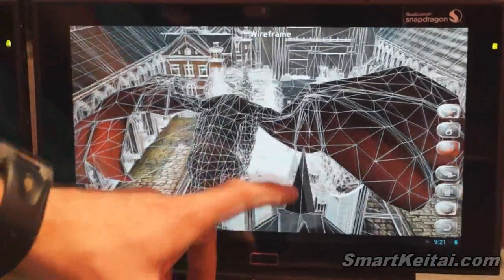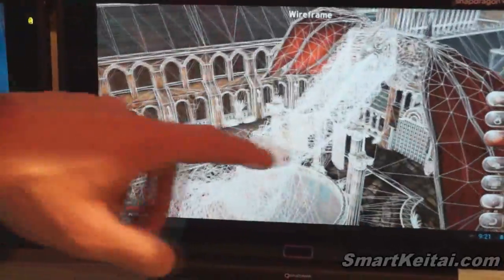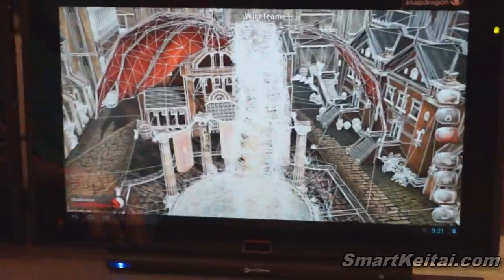For a moment here you'll see the immense amount of geometry that's being sent to the GPU every frame, rendering without any problems at a full 30 frames per second.